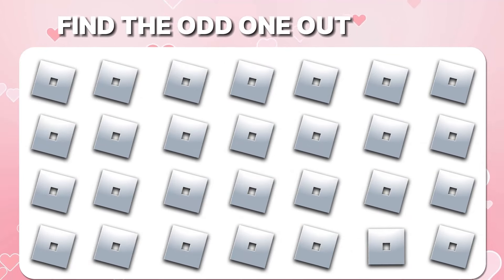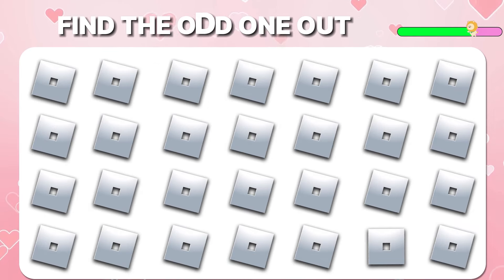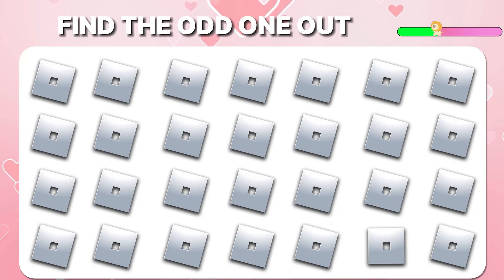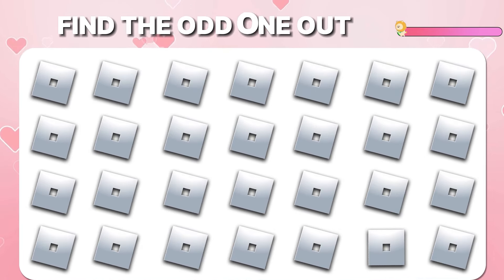Can you find the odd logo out? Roblox! I found it. How about you?